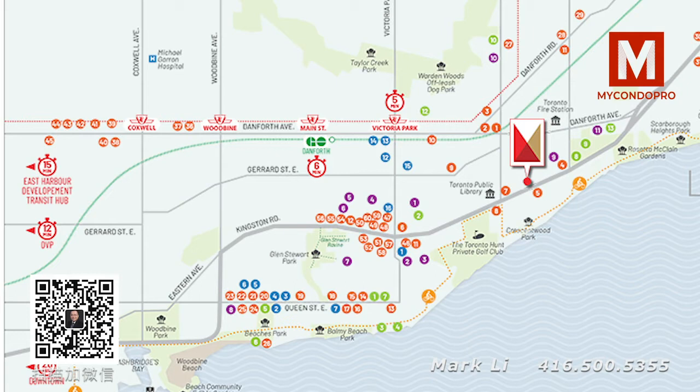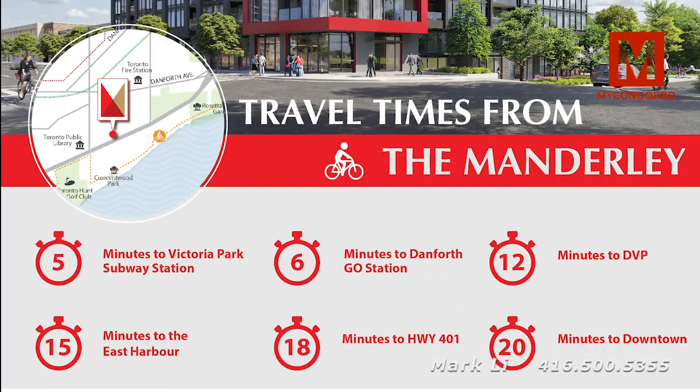We are 15 minutes to the East Harbour development, which has a proposed at least 50,000 jobs coming up — and this is going to be five times larger than Eaton Centre. In terms of transit, we have TTC bus stops right outside the building in front and across from us, which can also take you to Victoria Park subway station in five minutes.